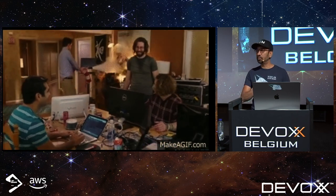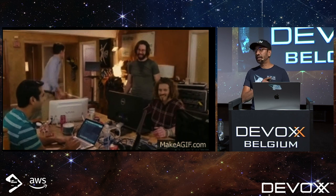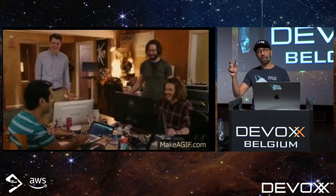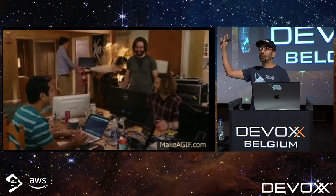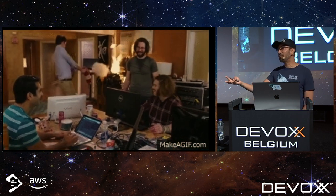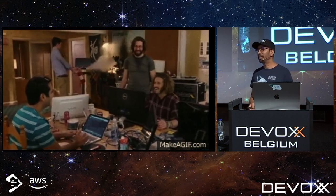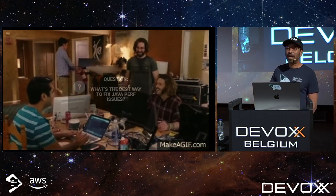One other quick announcement: Azul Systems is hosting a party this evening at Kelly's Irish Pub at 7 p.m. Stop by the booth, grab a ticket if you'd like to come join us for a free beer — or wine, liquor, or coffee.